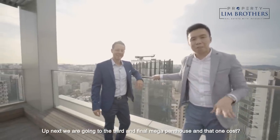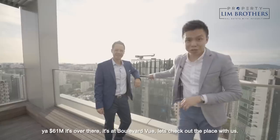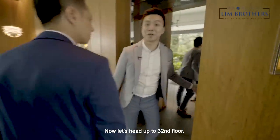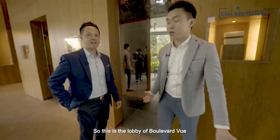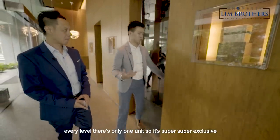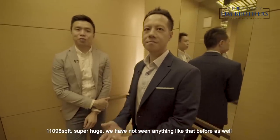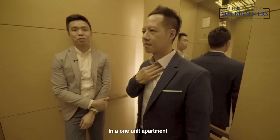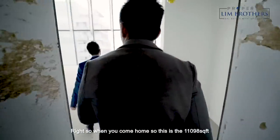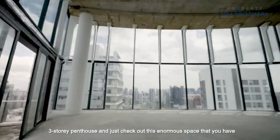Up next we are going to the third and final mega penthouse — that one costs 61 million dollars. It's at Boulevard View. Let's head up to the 32nd floor. This is the lobby of Boulevard View and there are only 28 units here. Every level has only one unit, so it's super exclusive. 11,098 square feet — super huge. You own three levels: level one, level two, and the third floor is a private pool. We are going to level one right now.